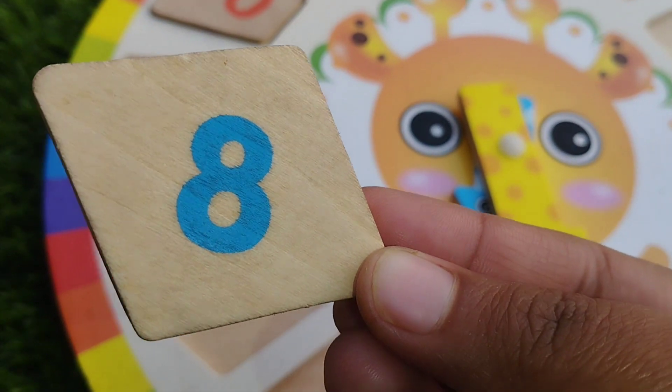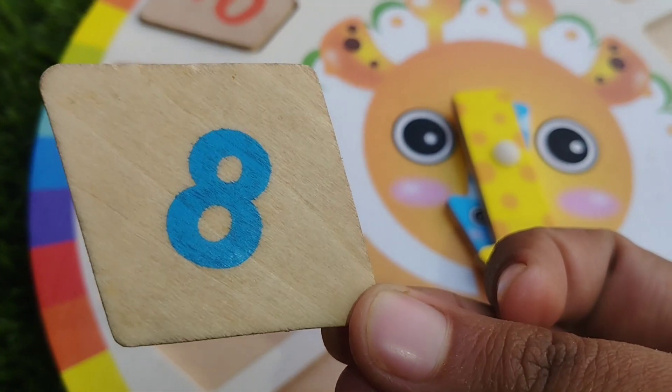The next one is diamond shape. This is diamond shape. The number is eight.